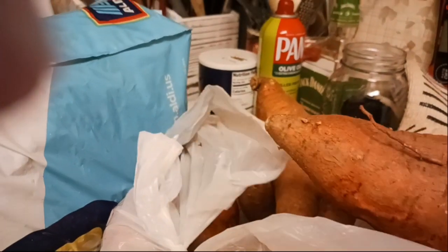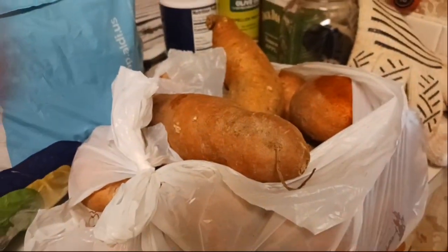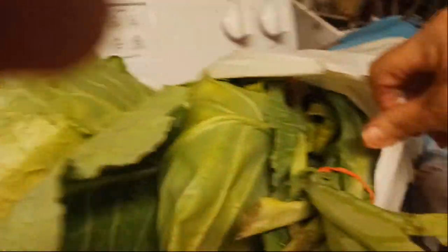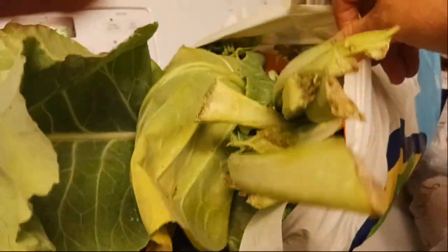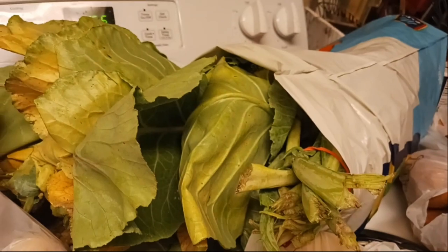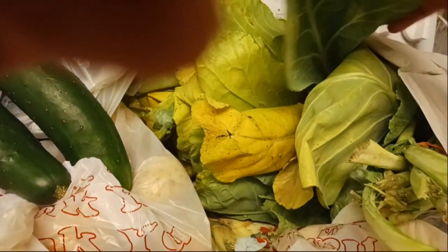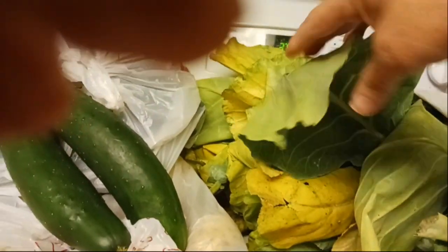I got this big bag of sweet potatoes — that's quite a large bag, I'm probably going to dehydrate those. And then I got this big old bag of greens. If someone knows how I can preserve those, please let me know, because that's way more than I can eat.